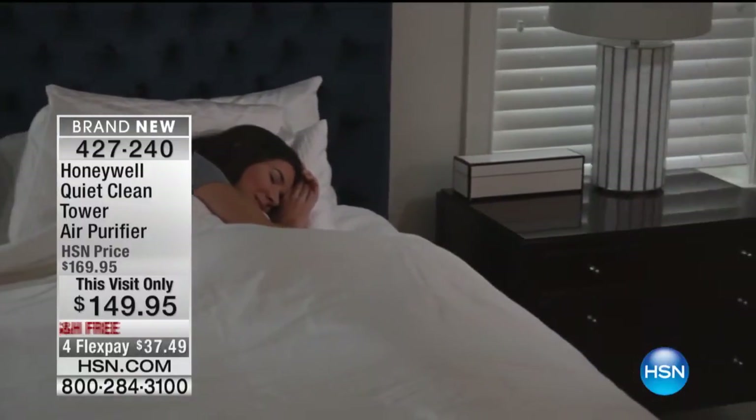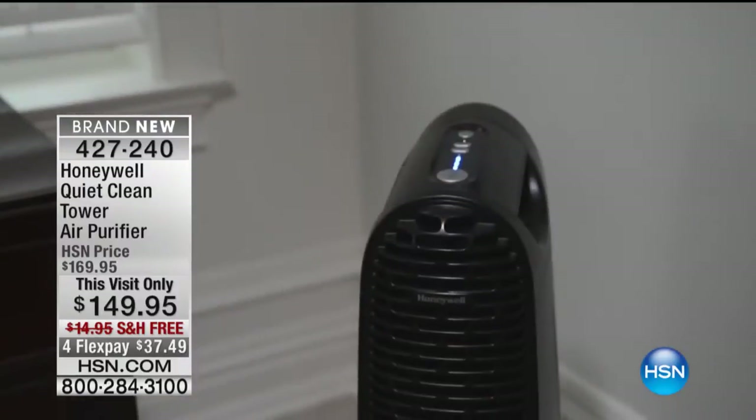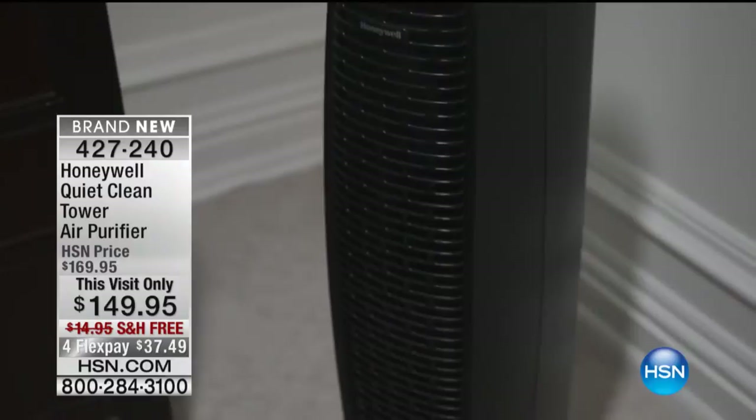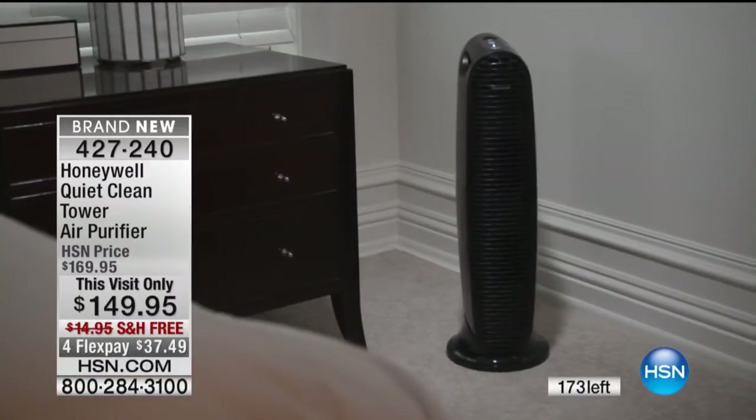You know why it's huge with our customers here? It's that permanent filter. There's nothing worse — if you could go out and buy a computer printer that didn't require ink because it was permanent, it would pay for itself. This takes care of itself. Five-year warranty, by the way, on the filters.